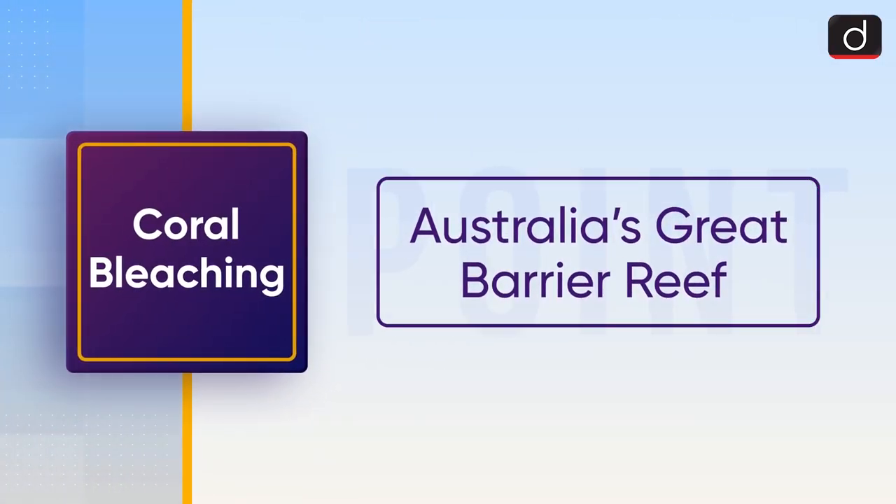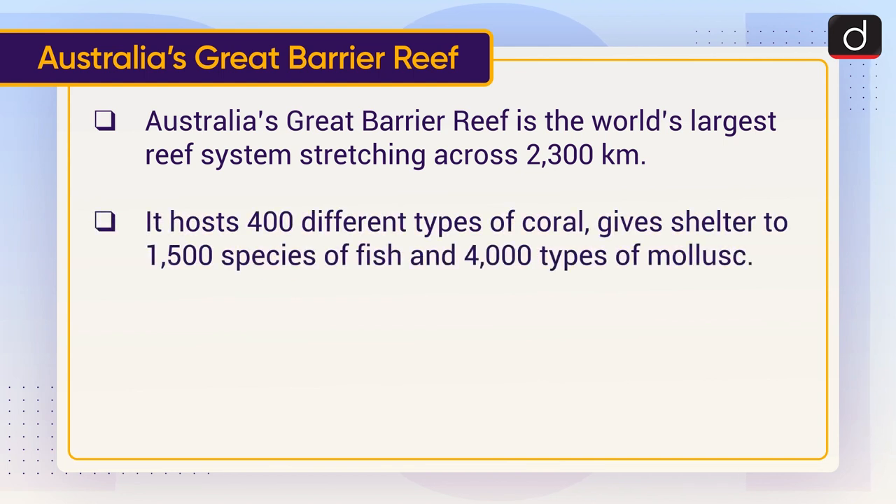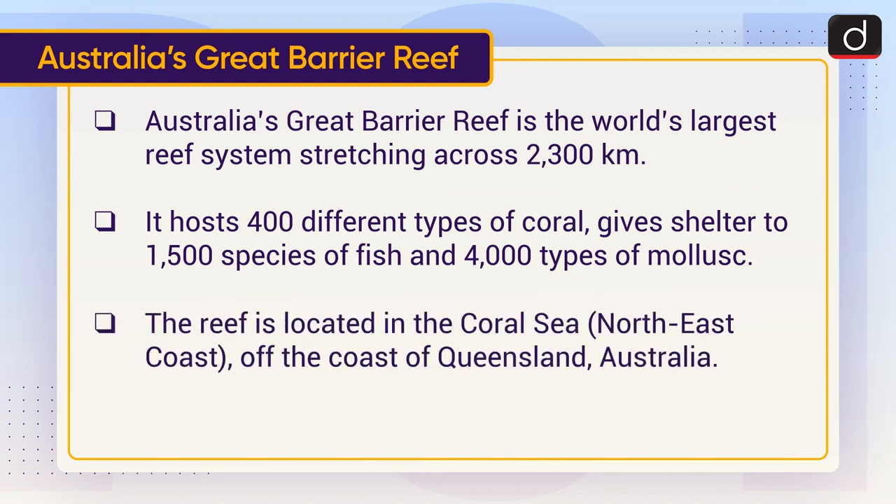Now lastly, let's discuss Australia's Great Barrier Reef. It is the world's largest reef system, stretching across 2,300 kilometers. It hosts 400 different types of coral, gives shelter to 1,500 species of fish, and 4,000 types of mollusk. The reef is located in the Coral Sea, off the northeast coast of Queensland, Australia.